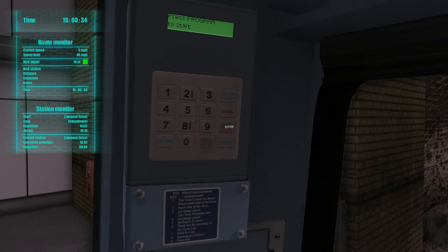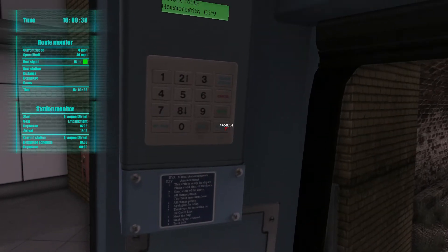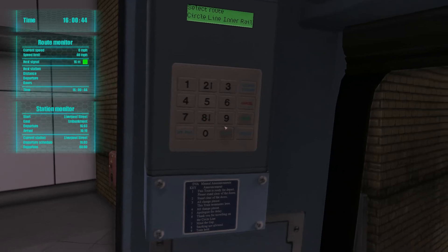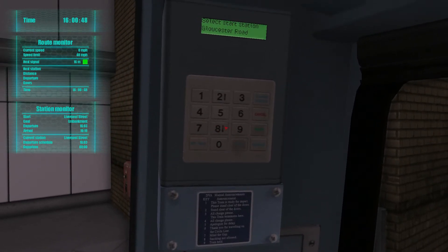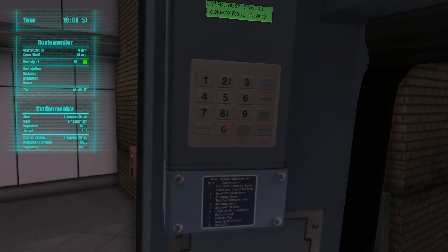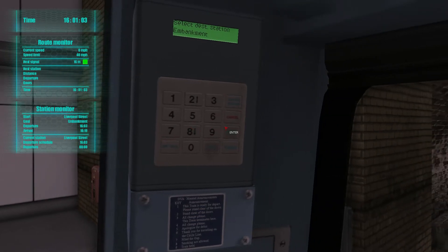So, start. Press program to start. Nice program. There we go. Select a route. So we are going in a circle, I think. We'll be going from Liverpool Street to Embankment.